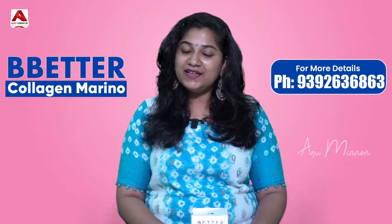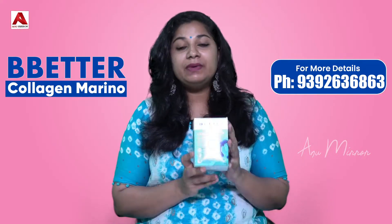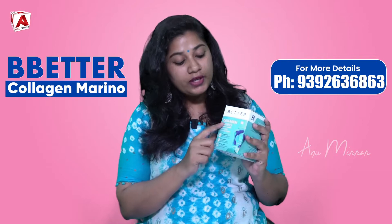Welcome back to my channel. In this video, I am going to talk about a product. This product is called the Collagen Merino product.